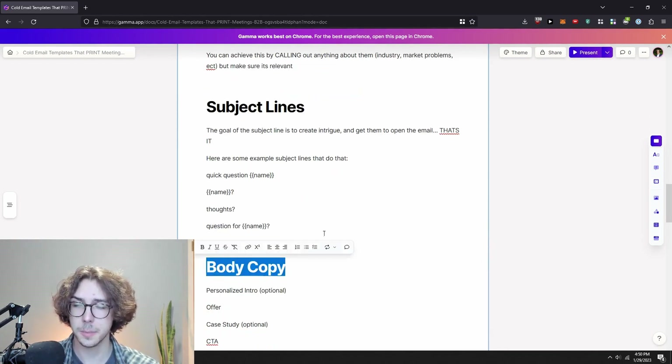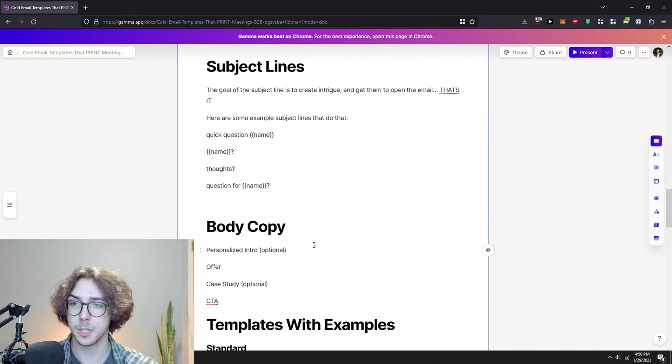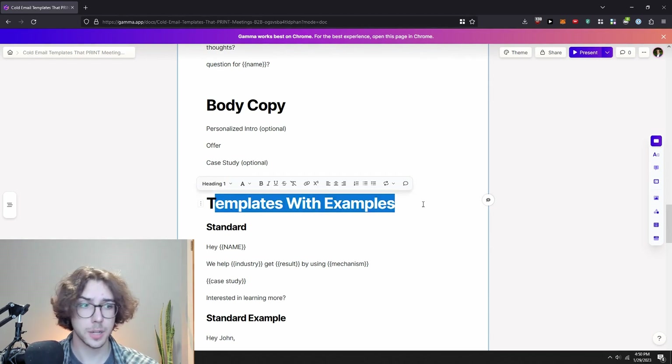Going into body copy: here's a general layout of what body copy in a cold email looks like. You can have a personalized intro — that's optional. Then you present your offer, which is what you're selling. A case study is optional but useful. And then the call to action. It's pretty self-explanatory: intro introduces you or calls out something about them, the offer is what you're selling, the case study shows you know what you're doing, and the CTA shows them what action to take next.